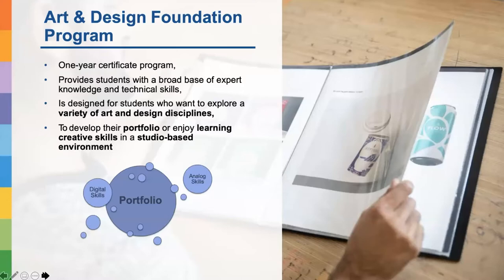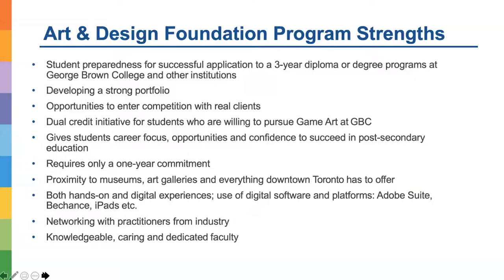Our program is a one-year certificate program which provides students with a broad base of expert knowledge and technical skills. It's designed for students who want to explore a variety of art and design disciplines and practices. We also support students to develop their portfolio or enjoy learning creative skills in a studio-based environment, teaching different types of skills — digital skills as well as hands-on and analog skills.